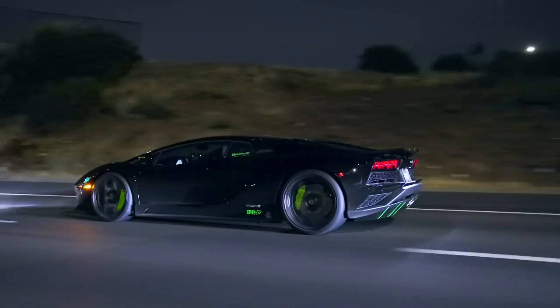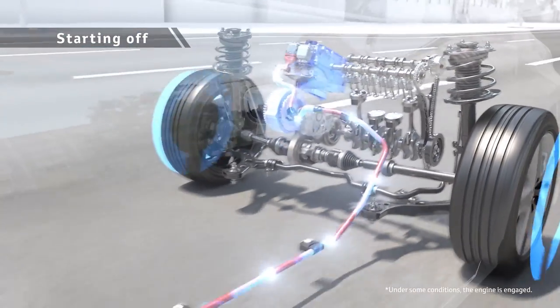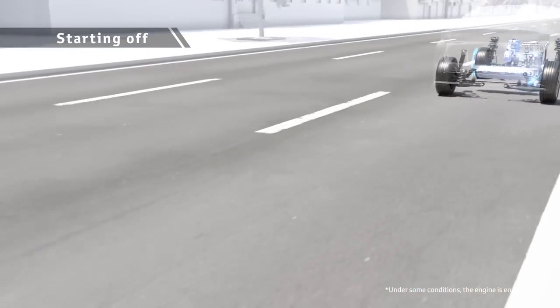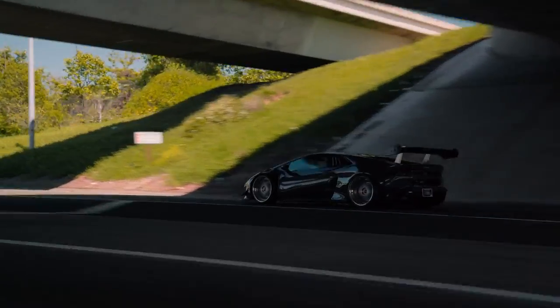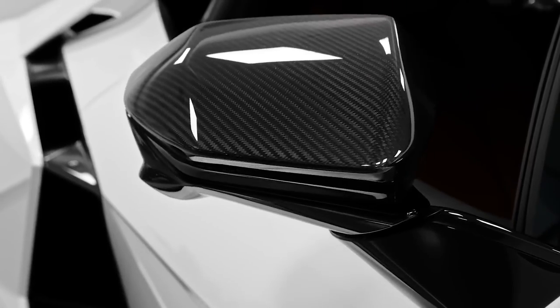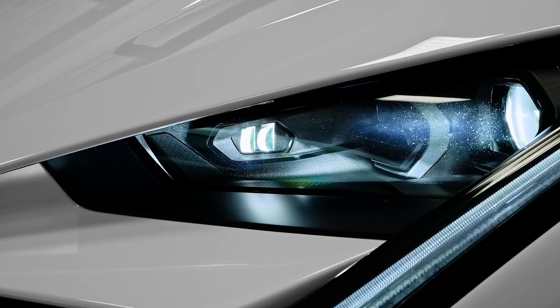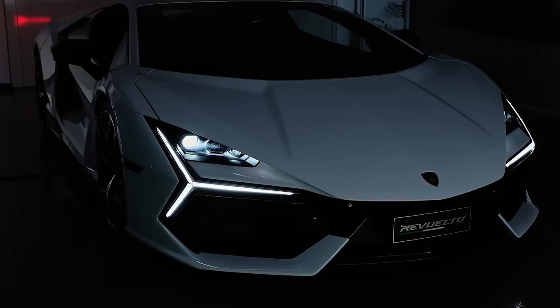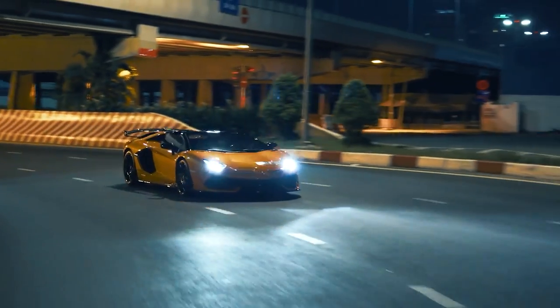The engine's power is seamlessly transferred to all four wheels through an advanced all-wheel drive system, ensuring exceptional traction and control. The Luminar's chassis has been meticulously designed to optimize handling and aerodynamics, with advanced active aerodynamic elements that adapt to driving conditions, providing enhanced stability at high speeds.